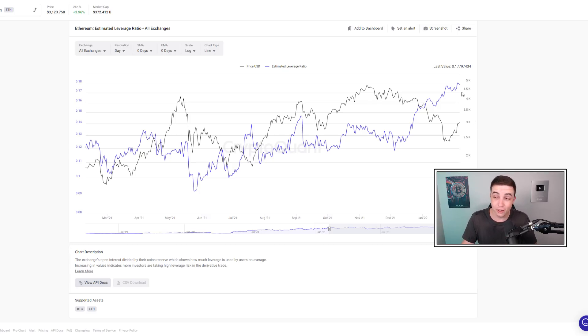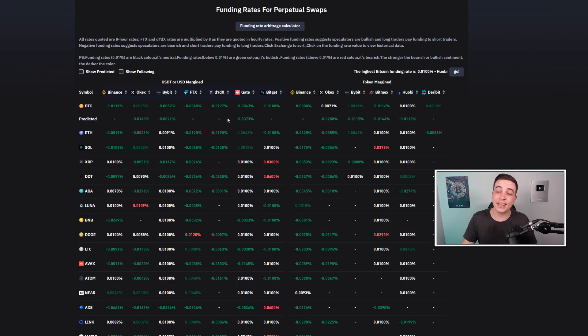The Ethereum estimated leverage ratio is still sitting close to record highs, meaning there could still be a lot of liquidations to come. Looking at Ethereum funding rates across exchanges, the majority are sitting in negative territory, with the rest near the neutral value of 0.01%. With negative funding rates, Ethereum short positions have to pay fees to the long positions, making it more expensive to short Ethereum. This is technically a bullish signal for Ethereum and the broader crypto market.